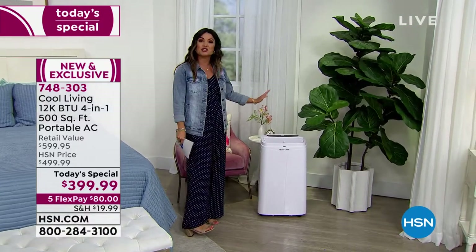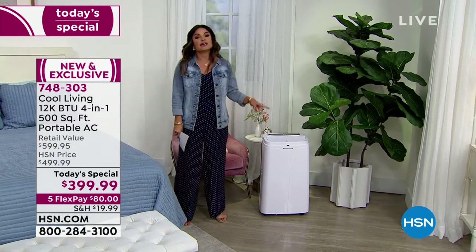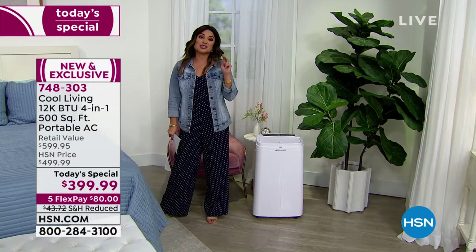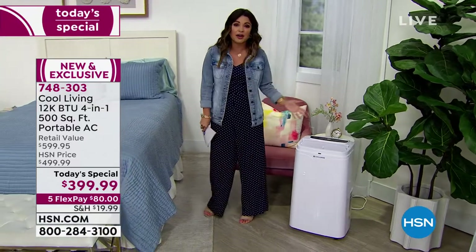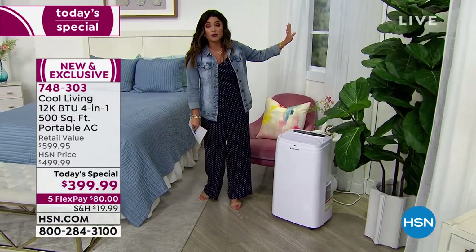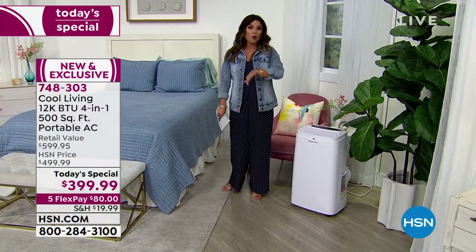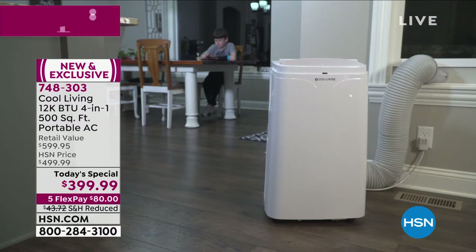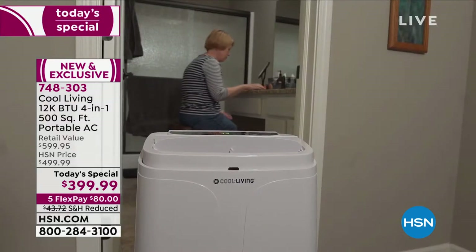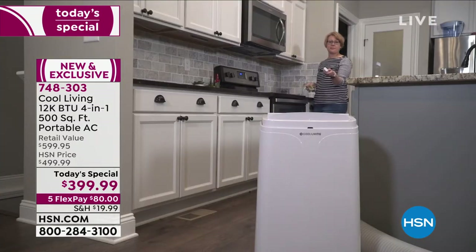All you need is a window and a plug and you're good to go. The thing that really sets this apart is that it is also a heater, a dehumidifier, and a fan. You don't have big buckets to dump every hour. And then in the wintertime, toasty warm comfortable air can fill your home. It is something you will literally use every single day of the year — even in the fall you can use the fan to circulate the air.